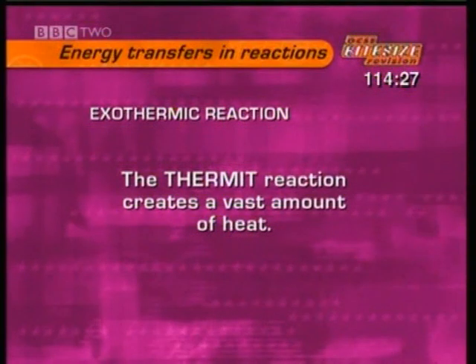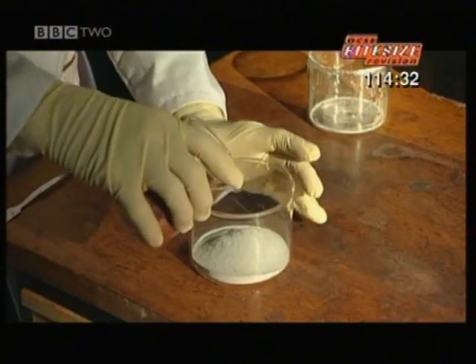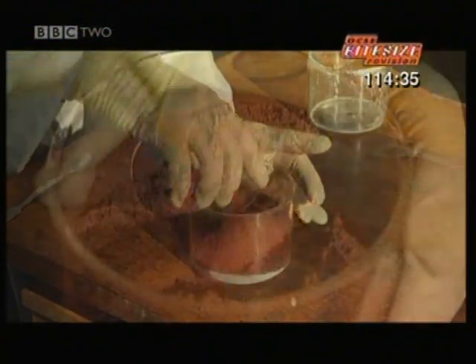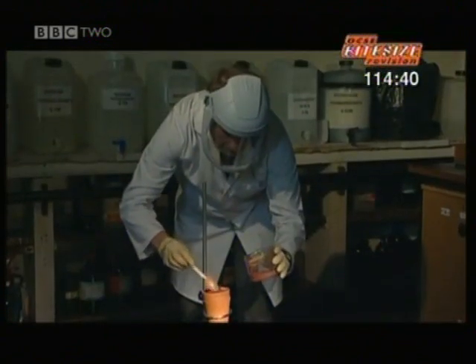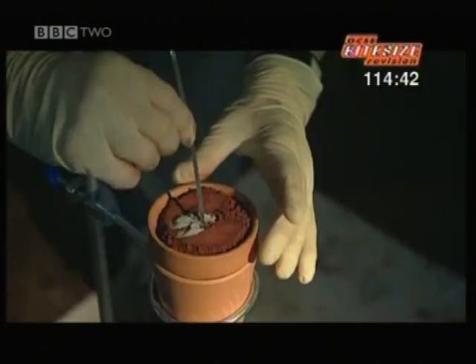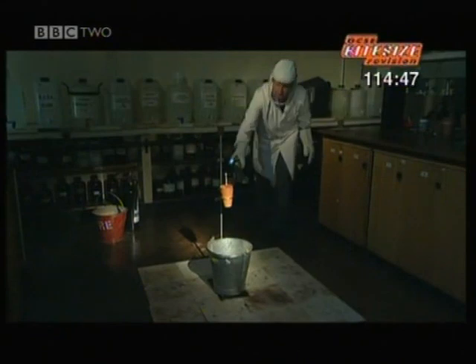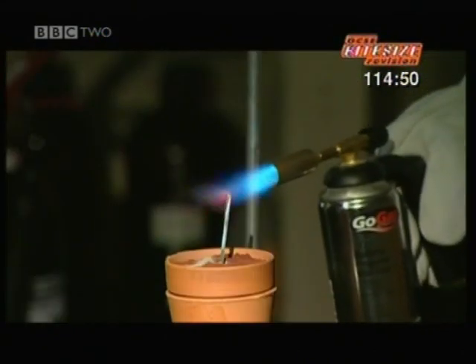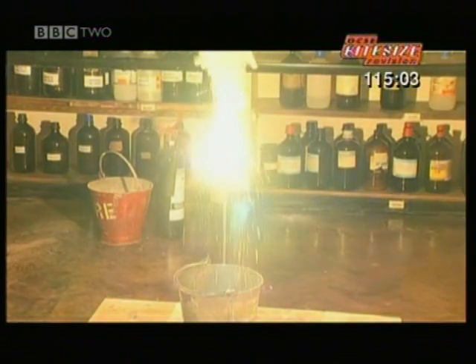There's a very exothermic reaction called a thermit reaction. This creates a vast amount of heat and has some useful practical applications. The grey powder is aluminium and the rusty red powder is iron oxide. We put the mixture into a ceramic pot to withstand the intense heat. A thin strip of magnesium acts as a fuse. The reaction is highly exothermic — it clearly releases a huge amount of heat.